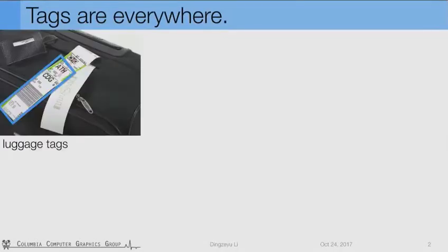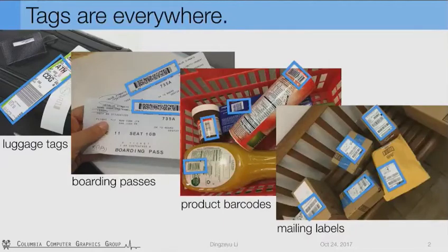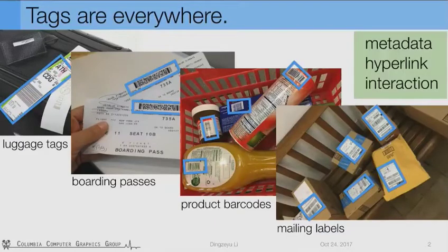Tags are everywhere. Just to list a few commonly seen examples here: from luggage tags, boarding passes, product barcodes, to mailing labels. Tags are an insensible part of our life. They make our travel and everyday life much easier because they carry metadata to identify objects and create hyperlinks between physical objects and digital information. For example, linking the barcode on groceries to digital pricing and inventory stock information.